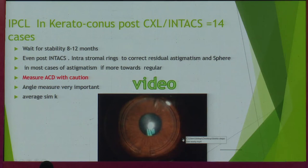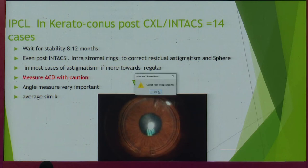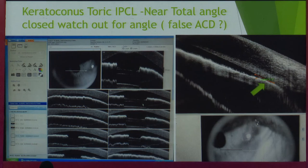Post-keratoconus, post-cross-linking, post-INTACS patients do exceptionally well — once you have a regularized astigmatism in control and everything is stabilized, not a very high astigmatism. One thing to be careful about in keratoconus patients: you will get a false ACD. In very high keratoconus you may get a wrong ACD and end up with a higher vault than expected. I learned from my mistakes — I planned the wrong ACD, the ACD appeared high but the angle was crowded. The patient on the second day showed increased intraocular pressure, and we had to reprogram the whole vault of the lens.